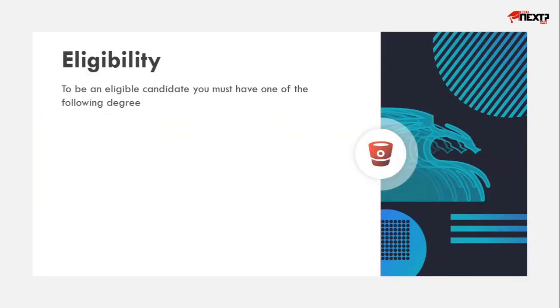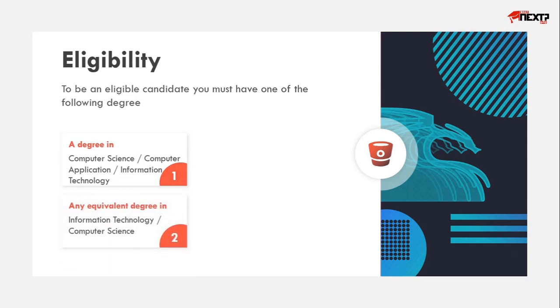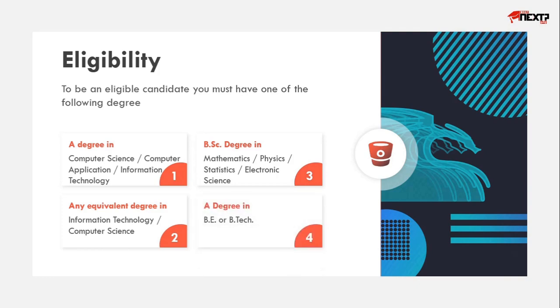Eligibility for this course is a degree in Computer Science, Computer Application, Information Technology, or any other equivalent degree in Information Technology and Computer Science, or BSc in Mathematics, Physics, Statistics, Electronic Science, or any BE or BTECH.